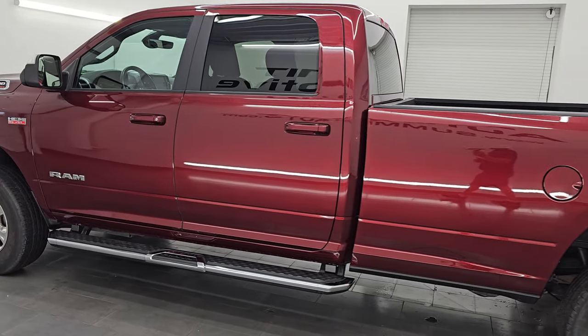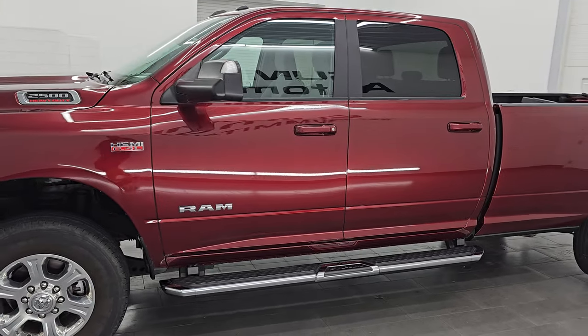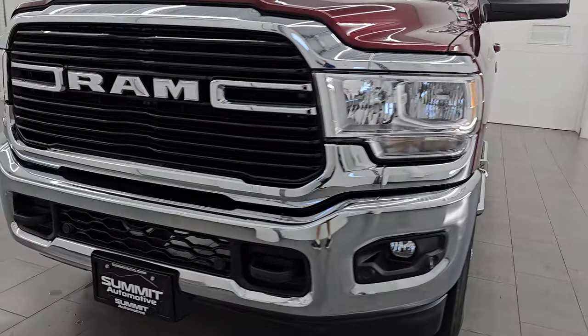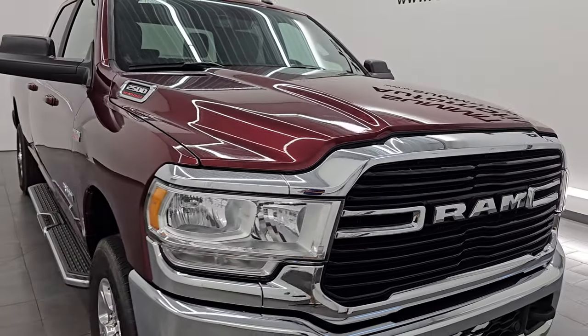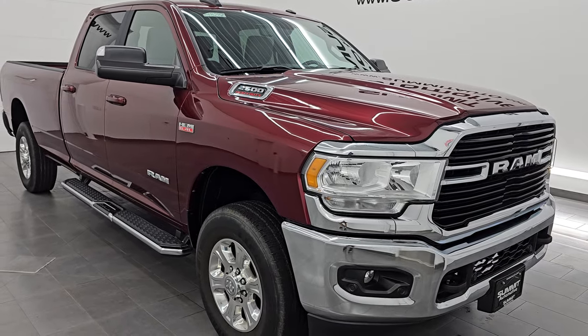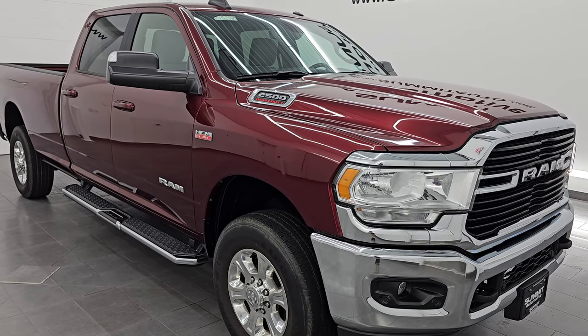Your new and used heavy duty truck and Ram headquarters. This 2021 Ram 2500 has the 6.4 liter V8 Hemi engine, paired up with the 8-speed automatic transmission. This truck has been fully safetied and inspected by our service shop per the state of Wisconsin inspection process. It has a fresh oil and filter change, all the fluids have been checked and topped off, and it is 100% ready to go.